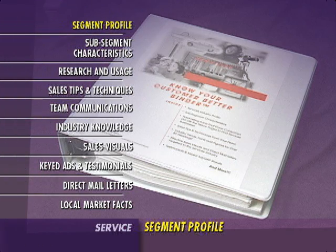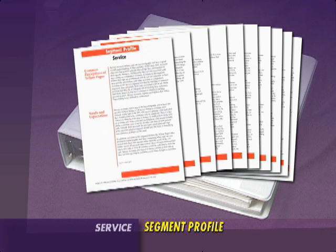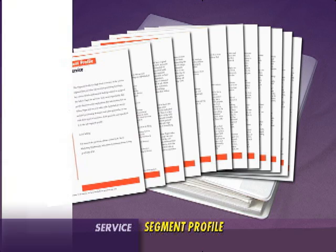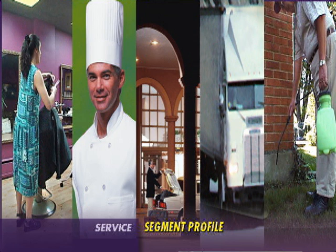The segment profile is a high-level overview of the service segment. Customers in this industry include, but are not limited to, beauty salons, caterers, hotels, movers, and pest control. Understanding how these businesses view the yellow pages is covered in the profile.